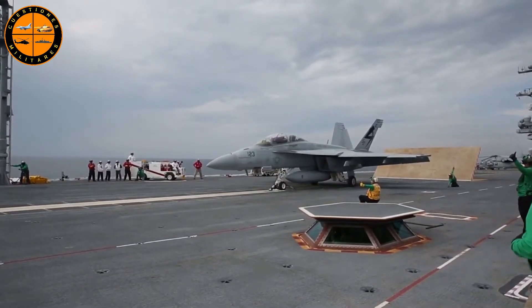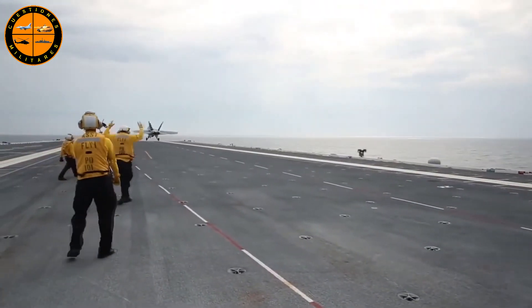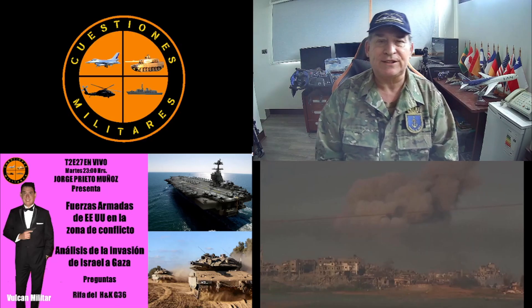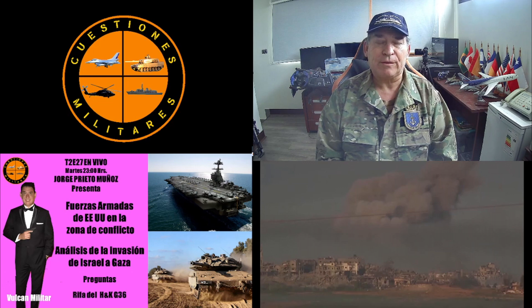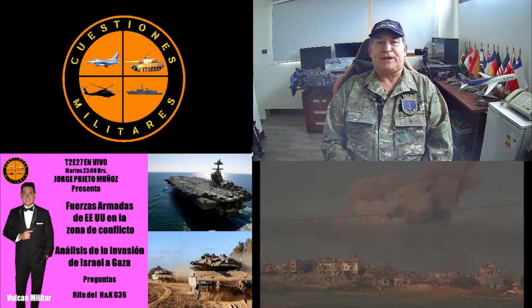Todo esto permite operar con un 25% menos de tripulación: 4.660 para la clase Gerald Ford versus 5.825 para la clase Nimitz o el Eisenhower. Esto hace la operación un 25% más económica en muchos aspectos, lo que representará un ahorro de 4.000 millones de dólares por portaaviones durante los próximos 50 años de vida útil.